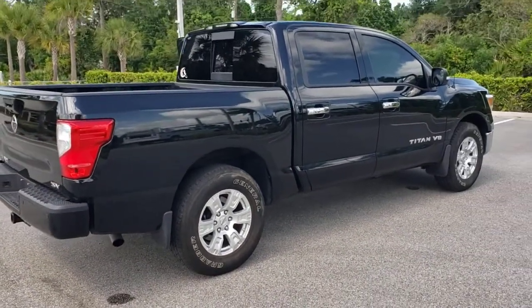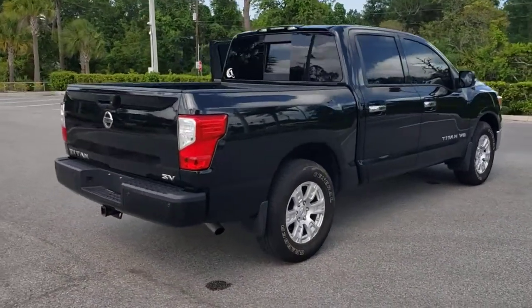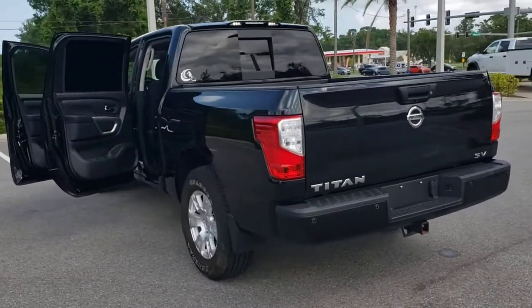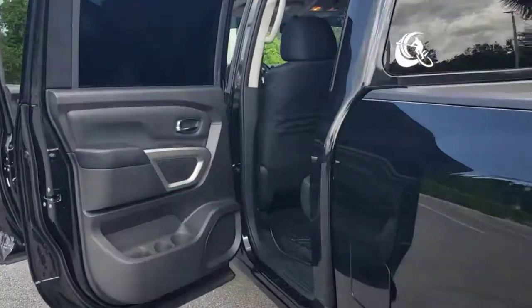These are just some of the great options this vehicle comes with: keyless entry, satellite radio, backup camera, keyless start, heated mirrors, electronic stability control, aluminum wheels, steering wheel audio controls, Bluetooth connection, rear-wheel drive.